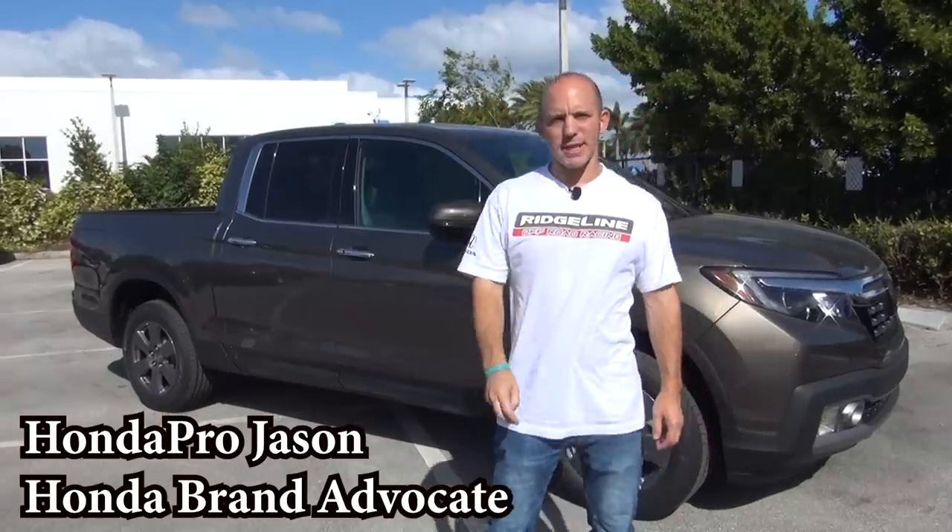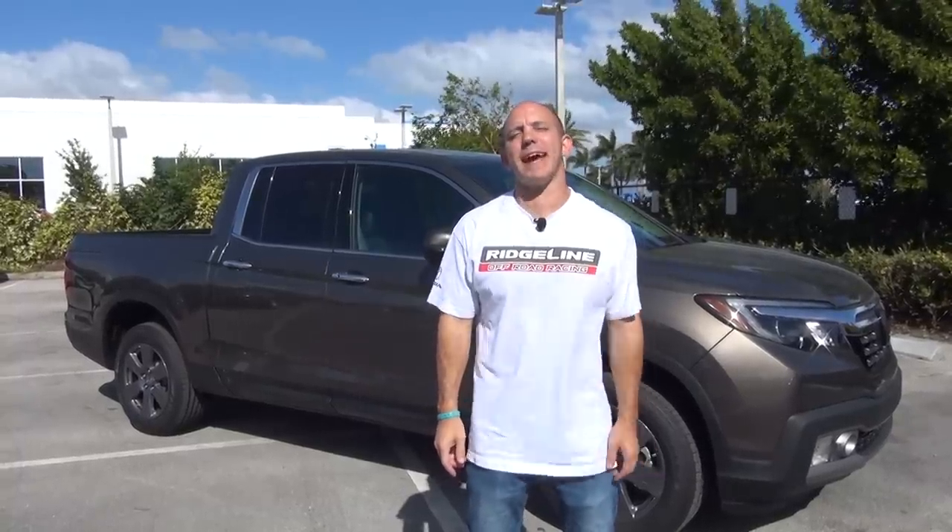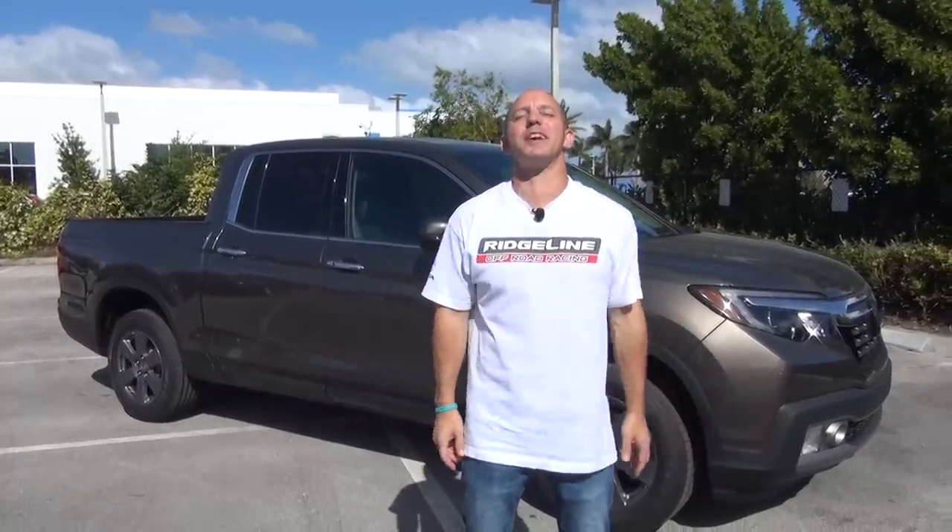Hi everybody, I'm Honda Pro Jason at Delray Honda in Delray Beach, Florida, and I'm going to show you the updated 2020 Honda Ridgeline and all the cool new features it has. Follow me, let's have some fun.